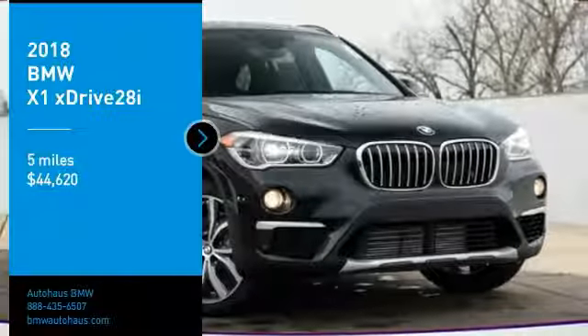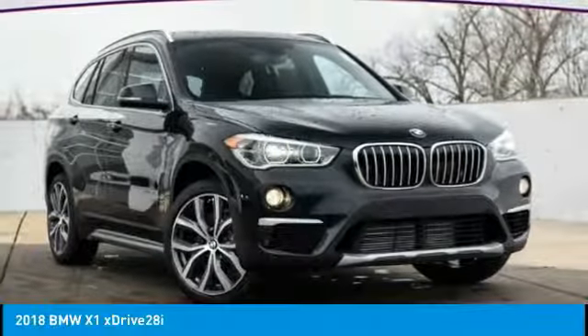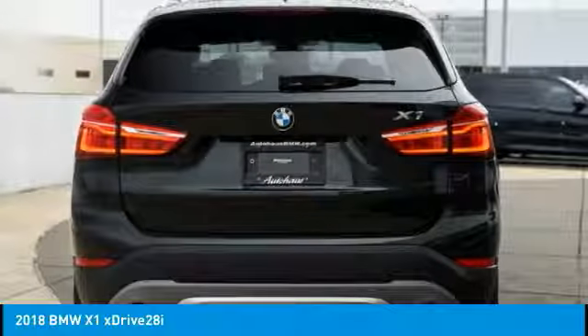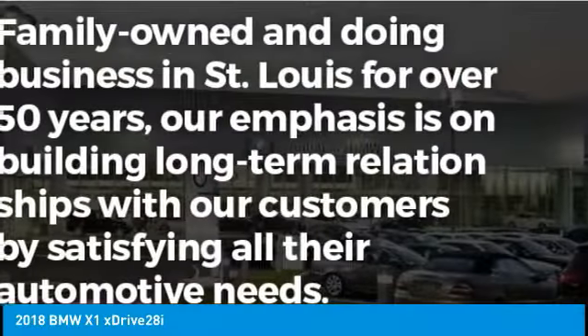Looking for the right vehicle? Check out the 2018 X1. Based on the BMW 3 Series, the X1 is a compact crossover SUV.